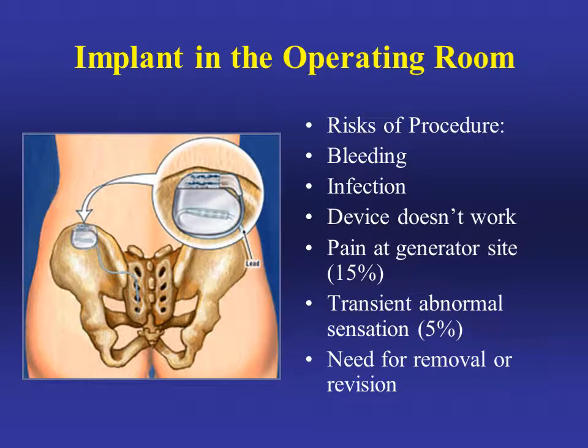It's important to understand the risks of this procedure. With any surgical procedure, there are risks of bleeding and infection. The risk of bleeding is low with InterStim placement. Infection can occur, and for this reason we give you antibiotics before and during the case and send you home with a week of antibiotics. There's also a risk that the device won't work for your symptoms even though it worked during testing. There can be pain at the generator site and transient abnormal sensations. For these reasons, your device may need to be removed or revised in the operating room.